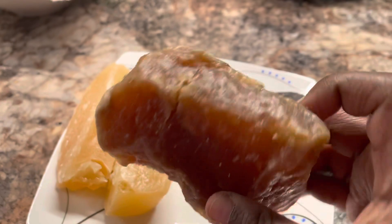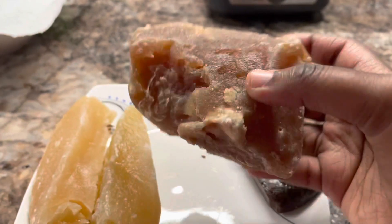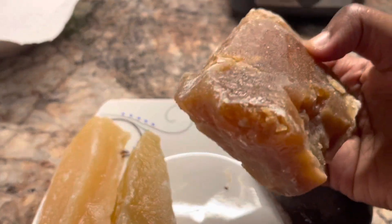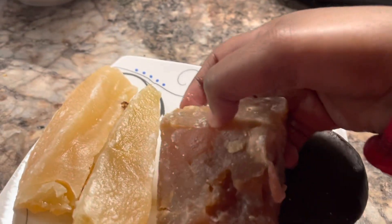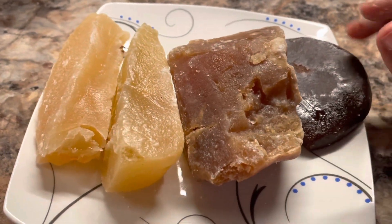This one. This is a lot different shape but looks good. This one doesn't taste as sweet as these two. It's very subtle.